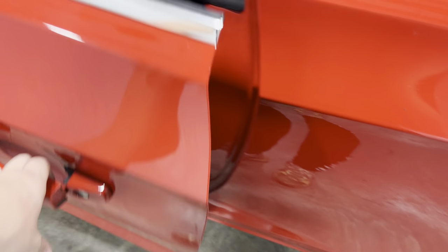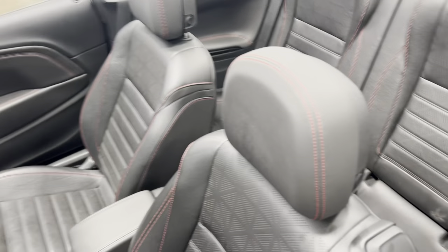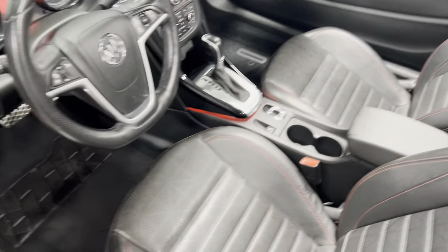Going ahead and entering into the front — power windows, power locks, power mirrors, power seats. Seats are in great condition front and back, look like they've hardly been sat in. I'm going to hop right on in.